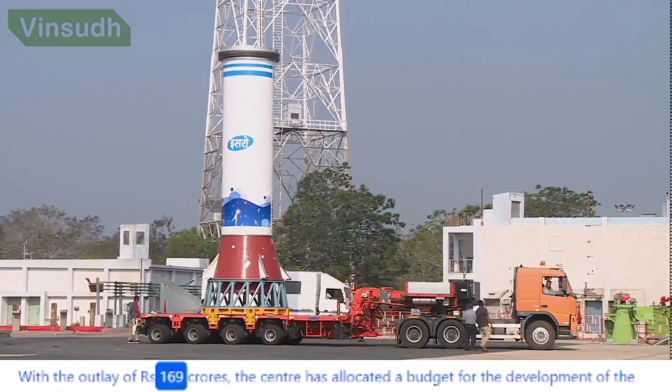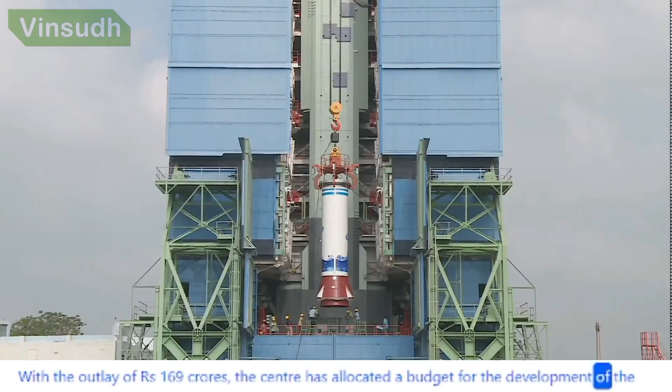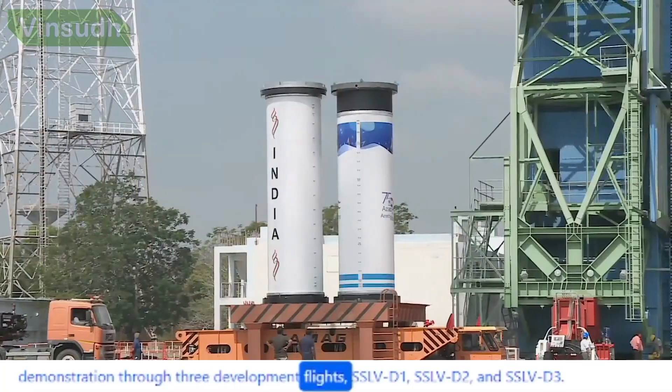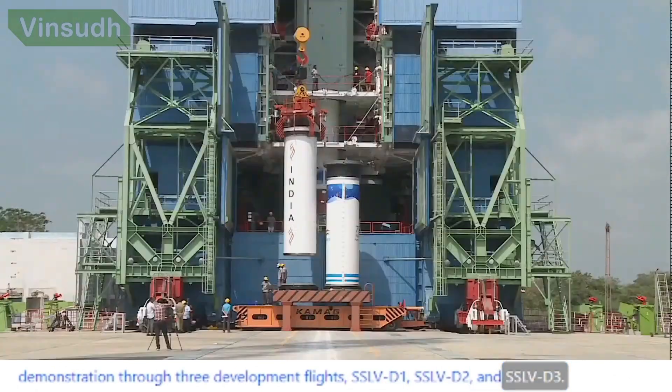With an outlay of ₹169 crores, the centre has allocated a budget for the development of the project, covering the development and qualification of vehicle systems and flight demonstration through three development flights: SSLV-D1, SSLV-D2, and SSLV-D3.